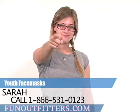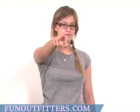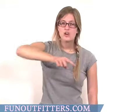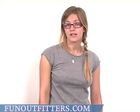Hi, I'm Sarah with FunOutfitters.com, and I'm here to talk to you about our Youth Proclava and Face Warmers from Articad.